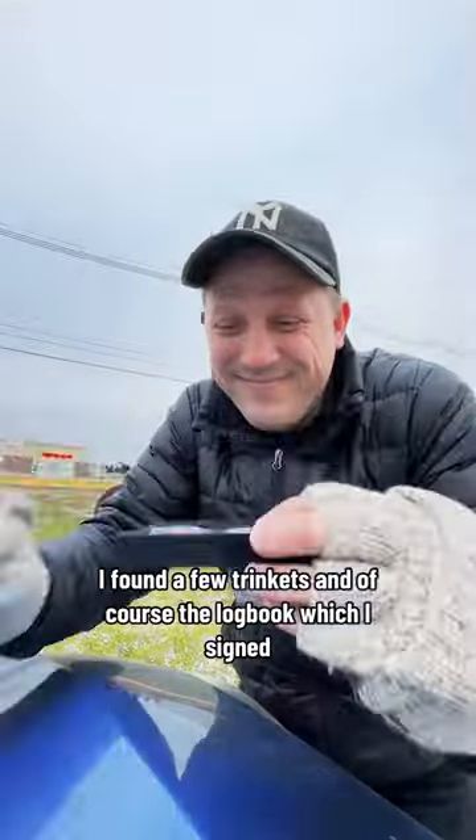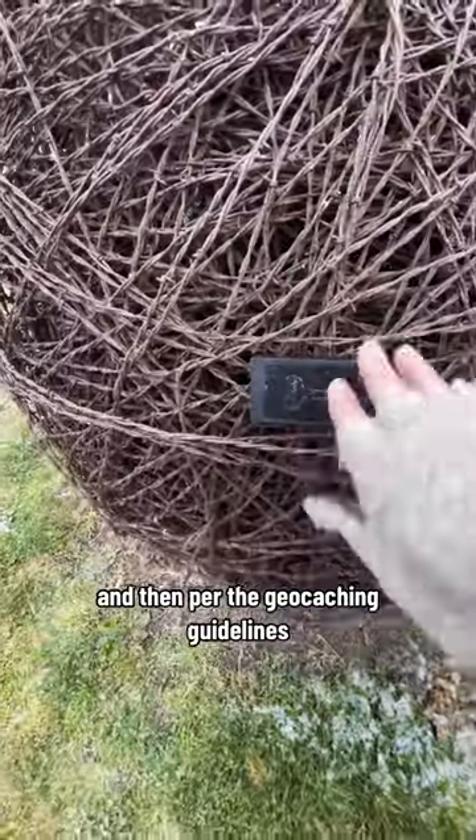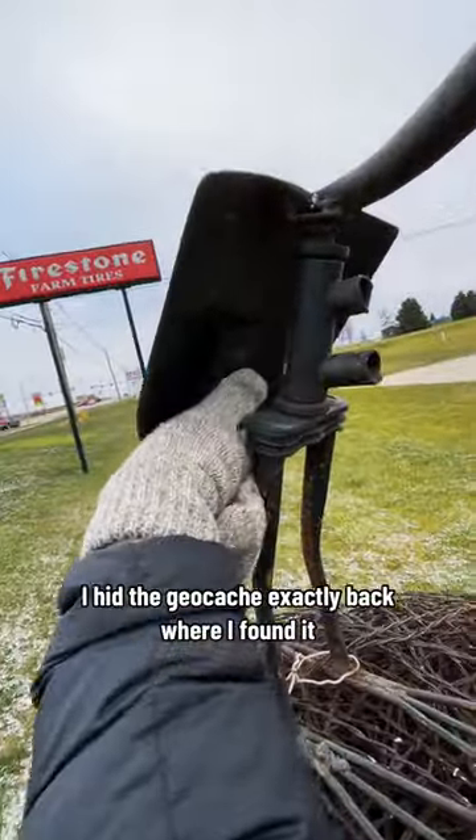Once I opened it up, I found a few trinkets and, of course, the logbook, which I signed. And then, per the geocaching guidelines, I hid the geocache exactly back where I found it.